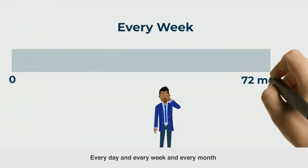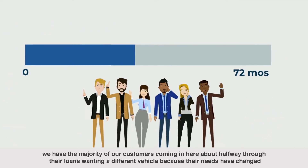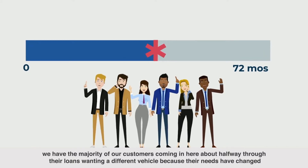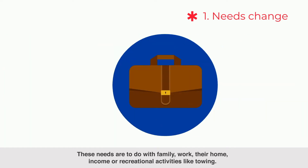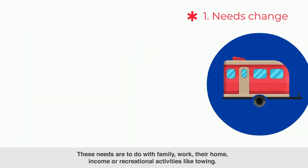Every day, every week, and every month, we have the majority of our customers coming in here about halfway through their loans wanting a different vehicle because their needs have changed. These needs are to do with family, work, their home, income, or recreational activities like towing.